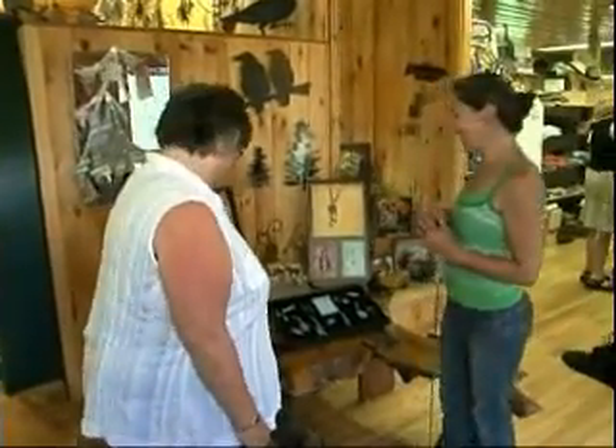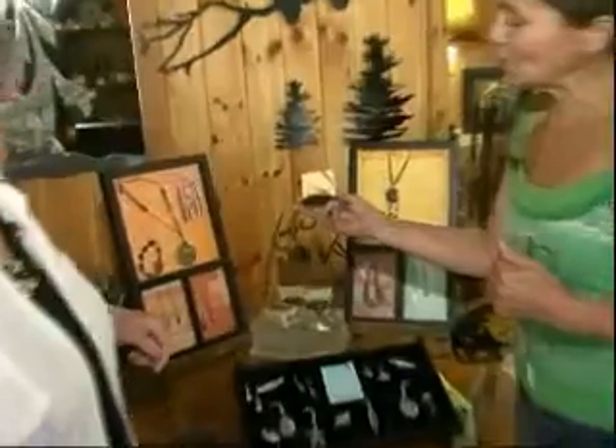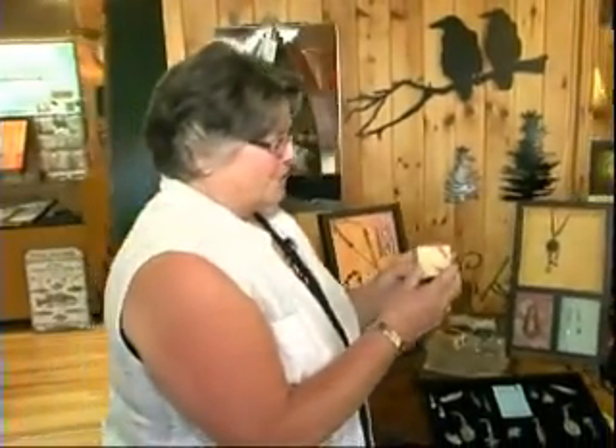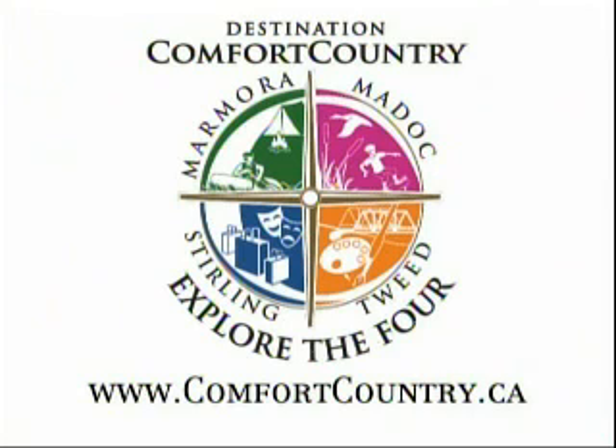I've noticed that whenever visiting the store here. Do you suppose we could try some of that fudge? You go right ahead. Apparently she's got two new flavors — one is Algonquin Trail and the other one is Canadian Shield. You're biting into the Canadian Shield! Just a nibble. That's all for Comfort Country today. Thanks, Paula, for sharing all the products you have here and all the information. I hope everyone comes back to Comfort Country. I'm Elaine Kapusta. See you again. Explore the Four is brought to you by Comfort Country, featuring the communities of May Dock, Marmara, Tweed, and Sterling.